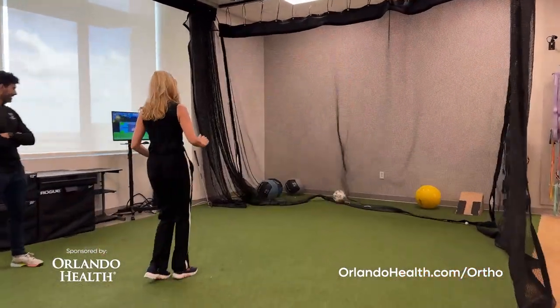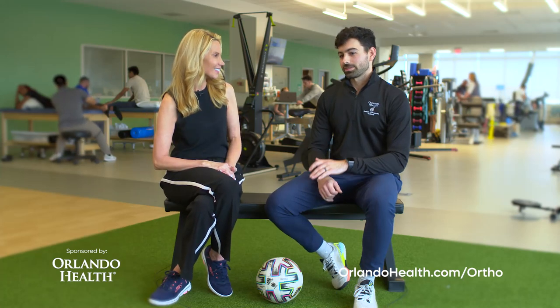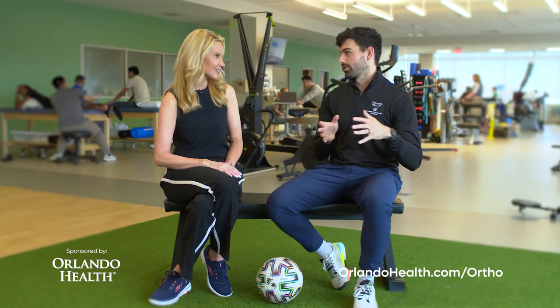But the centerpiece is the simulator, and it's pretty amazing. The simulator for us is a way to smoothly transition from the rehab space to the field, and it gives our athletes the opportunity to practice their sport in here.